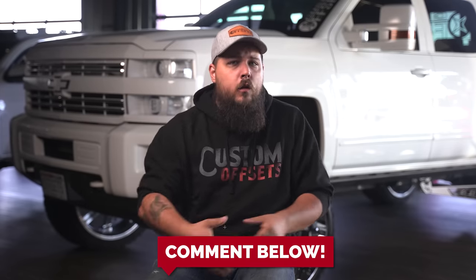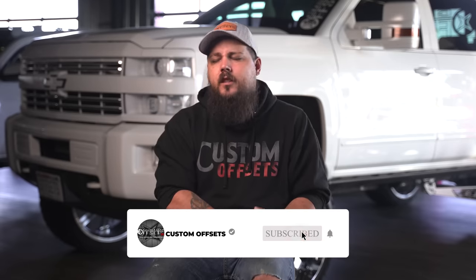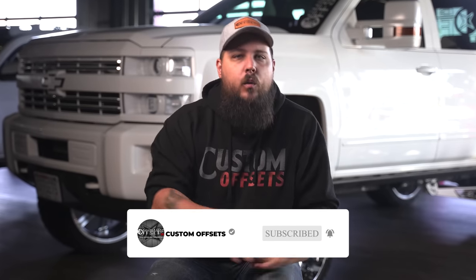What do you guys think? Do you own a three-quarter or a one-ton? What's your favorite or least favorite part about owning one? Do you wish you had bought one over the other? Let us know down in the comments section below. And as always, be sure to subscribe to the channel if you haven't already. I'm Dustin with Custom Offsets — we'll see you guys on the next one.